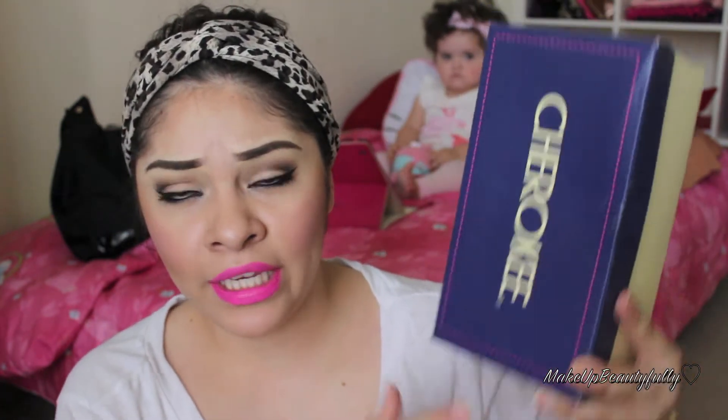The first store I'm gonna talk about is Target — it's one of my favorite stores. By the way, this is a collective haul, meaning I collected these items throughout several days and a few months. Yesterday I went to Target and purchased some shoes for Adriana by Cherokee.